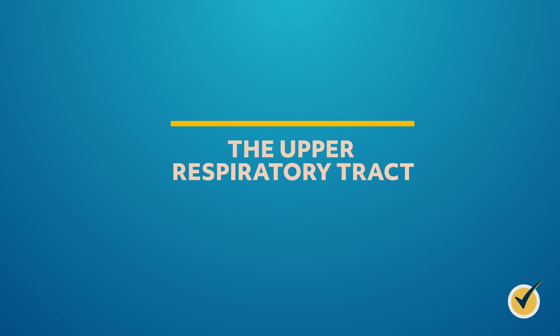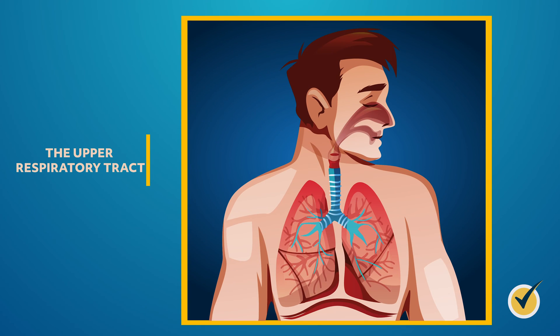Let's take a more detailed look at the upper and lower respiratory tracts. The upper respiratory tract contains five main structures: the nose, nasal cavity, mouth, pharynx, and larynx. The nose and its nasal cavity govern our sense of smell. Humans can differentiate between 5,000 and 10,000 different scents. The nose has an internal and external structure.